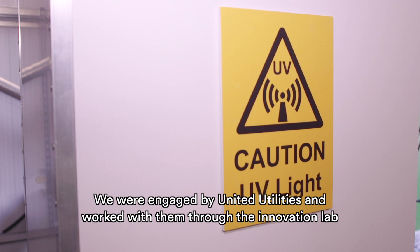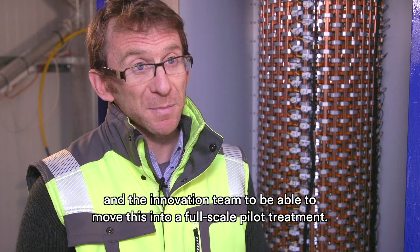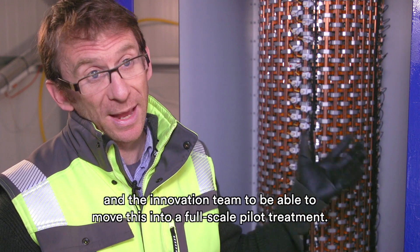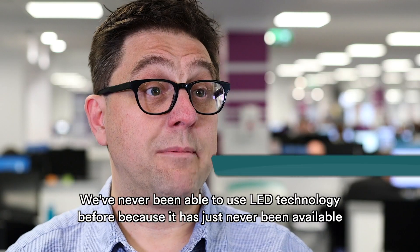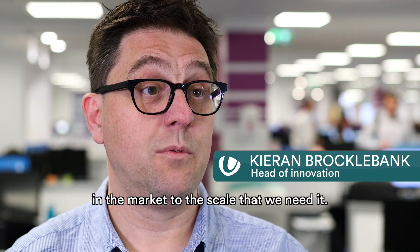We were engaged by United Utilities and worked with them through the Innovation Lab and the Innovation Team to be able to move this into a full-scale pilot treatment. We've never been able to use LED technology before because it's just never been available in the market to the scale that we need it.